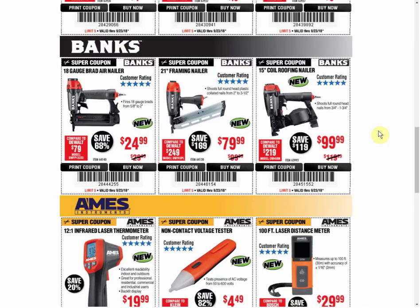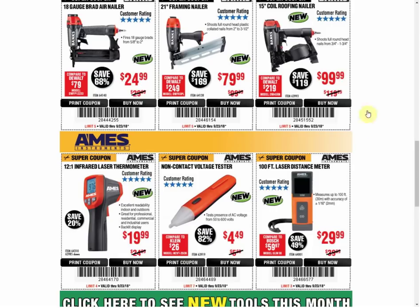On to the Bauer nailers — they keep slowly adding more and more, so it seems like they're eventually going to have a full line. For the 18-gauge, it's the only coupon available and it's always the same price — that goes for all three of these. Framing nailer: only coupon, always the same. Roofing nailer: only coupon, always the same price. This last one — there's only one other coupon but it was the same price.